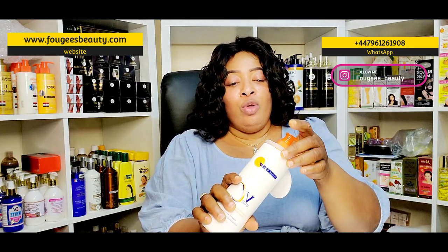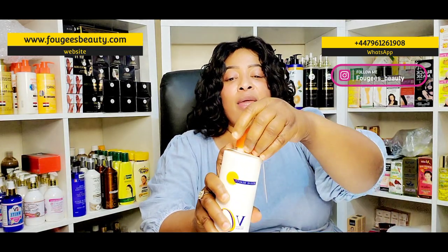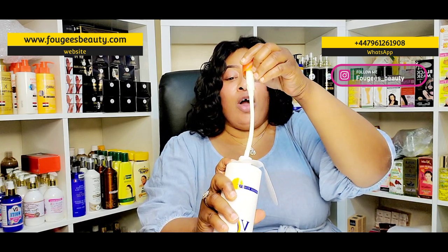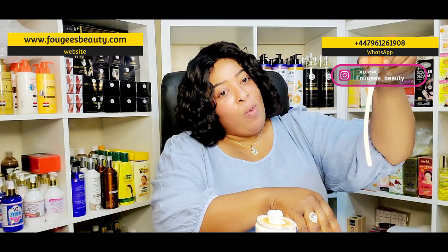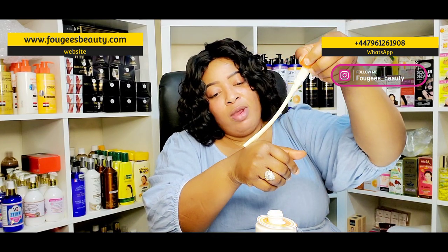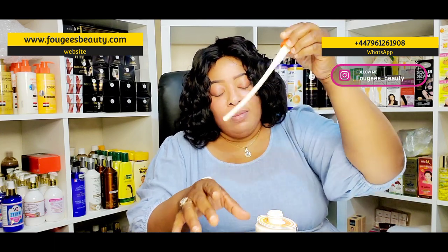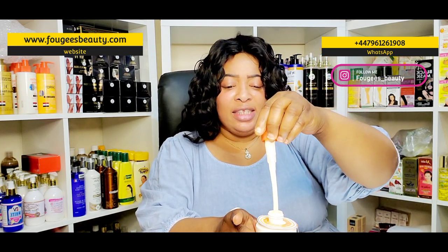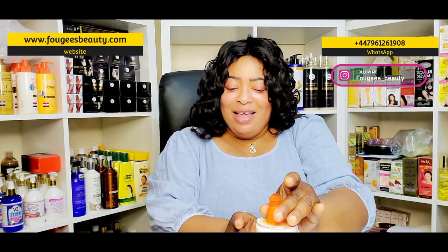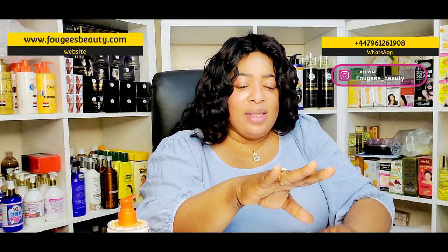Let me show you what the product actually looks like. The color is creamy — it's not white, it's creamy. I know it looks white on video but it is creamy. I'll put a little bit on my hand. Oh, it smells so nice! The fragrance is beautiful.